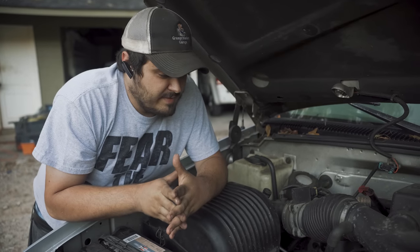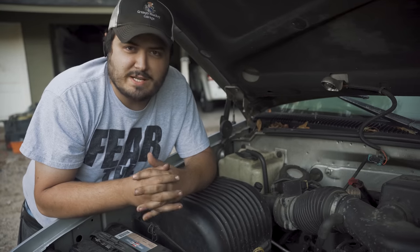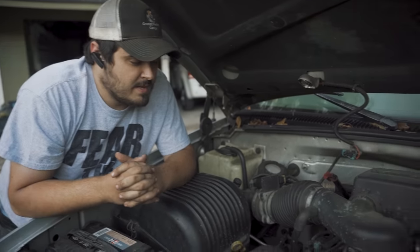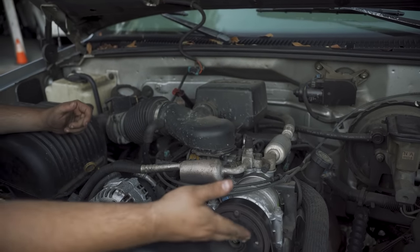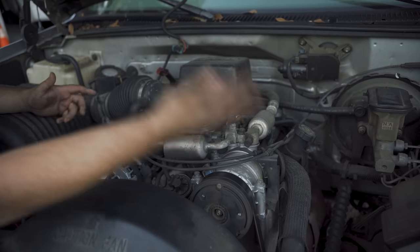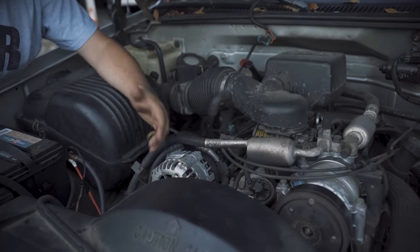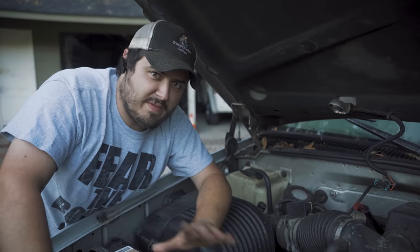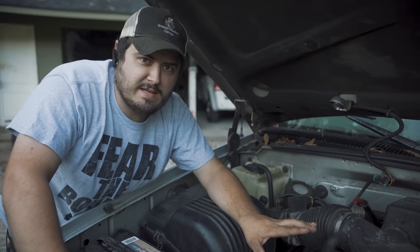Everything in here takes 15 minutes to do or less, except the transmission — that takes about two hours if it's a two-wheel drive. But this truck is so easy to work on. You need an AC compressor? Here it is right on top, four bolts and it's off. You need an alternator? Two bolts right here on top and it's off. There's nothing on this truck that's a terrible job that a DIYer watching YouTube couldn't figure out how to do.